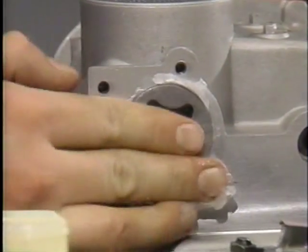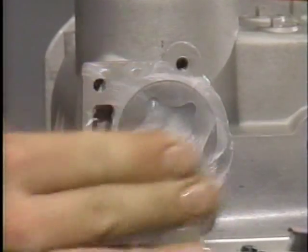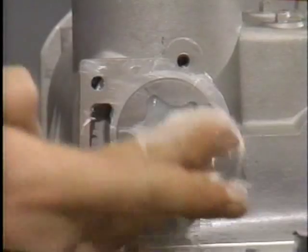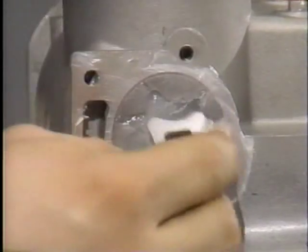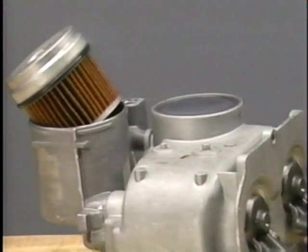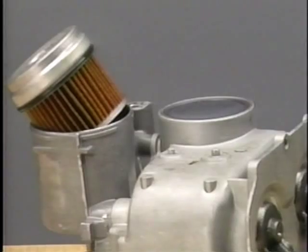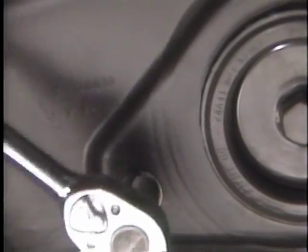Before installing the oil pump gears, pack all pump cavities with petroleum jelly to ensure pump priming and prevent engine damage. With the pump cavities packed, assemble the oil pump. The in-pan oil filter attaches directly to the oil pump and is accessible through the large oil pan drain plug. In 1989, an additional oil drain plug was added for convenience.